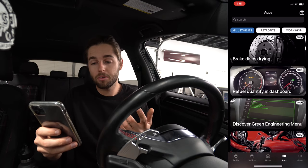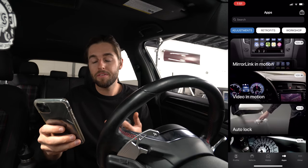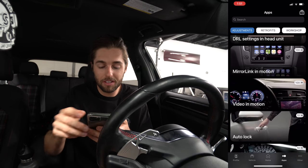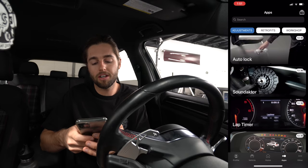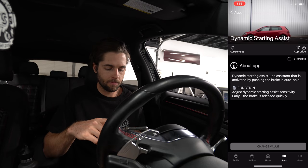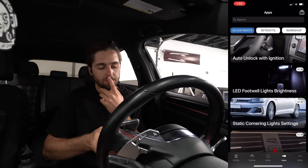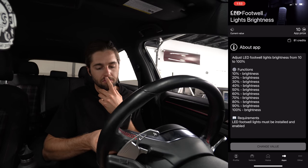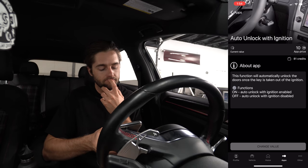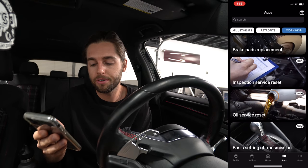You can change things like the seat belt warning — I don't want to touch that, I'm a big seat belt person. There's also video in motion, so there's like a DVD player under the glove box and you can watch movies while driving. There's a ton in this app that we don't have time to cover in this video, so I'll leave that for you to explore once you get the product. In the workshop section of the app you can do your oil service reset and your DSG transmission reset.